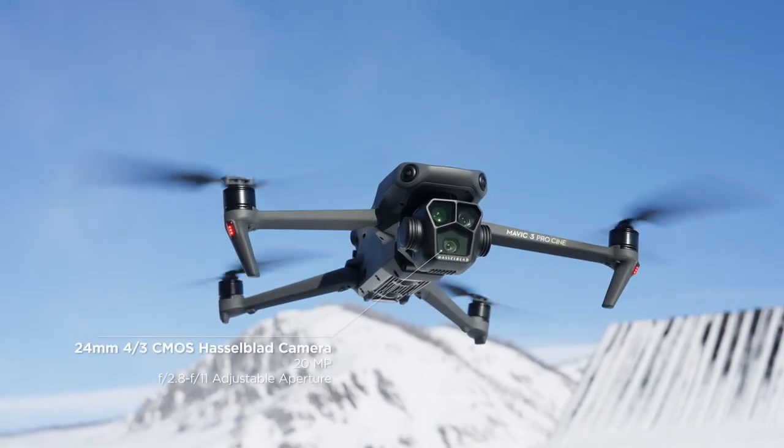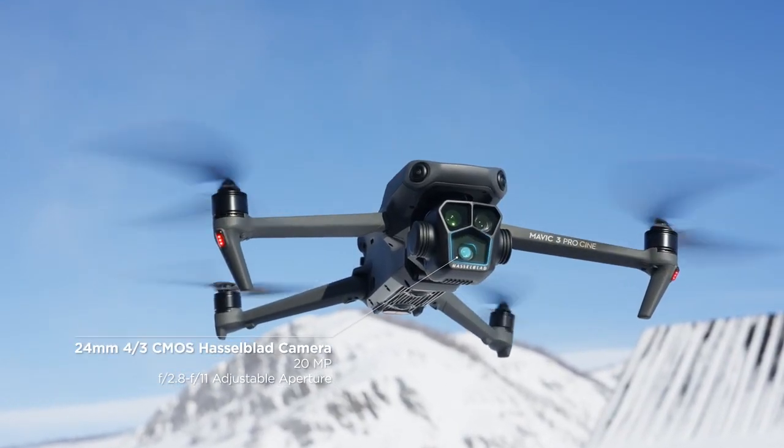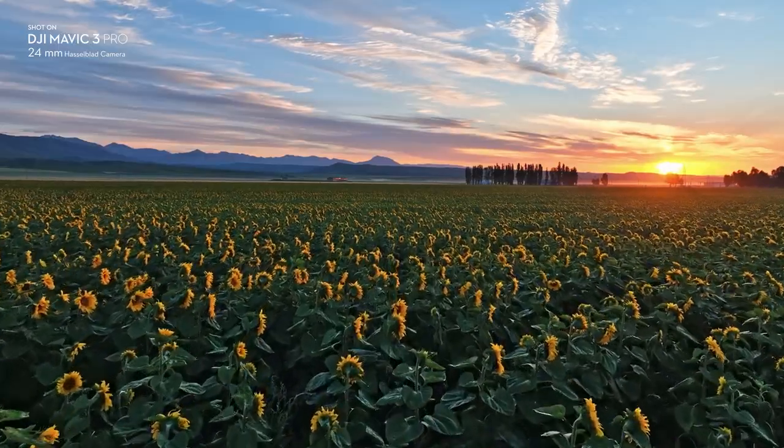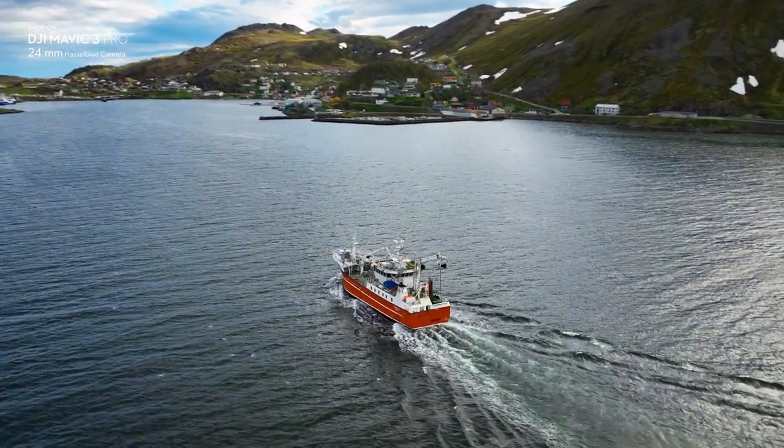Pro and Pro Cine both feature three cameras for ultra-dynamic imaging. It starts with a four-thirds CMOS Hasselblad camera for outstanding image quality and color science.